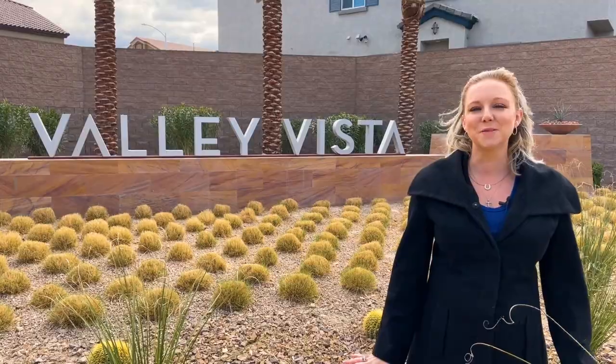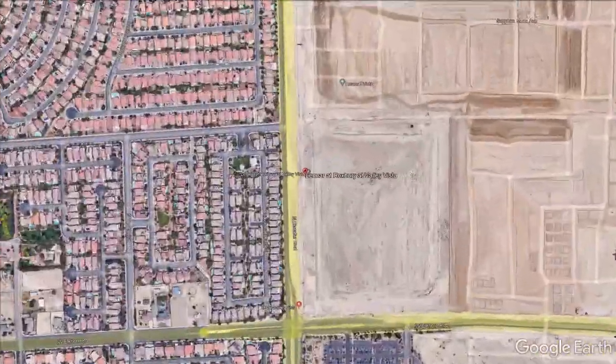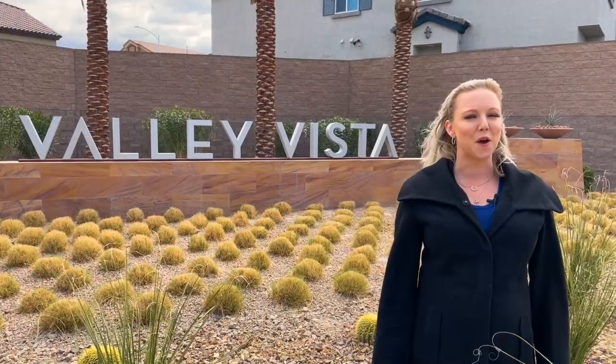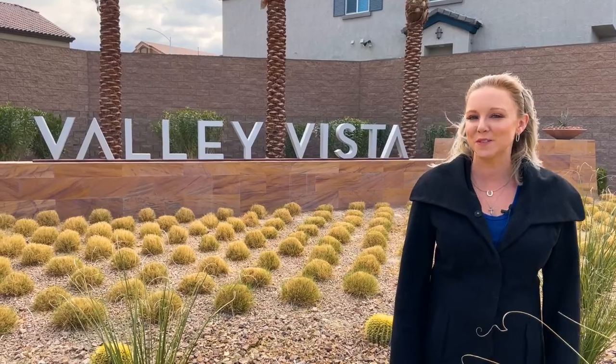Valley Vista is a brand new master plan community located in North Las Vegas. This gated development will feature about 3,500 homes once it's completed. We're about 30 minutes from the Strip, 30 minutes from the airport, and about 45 minutes from Mount Charleston.